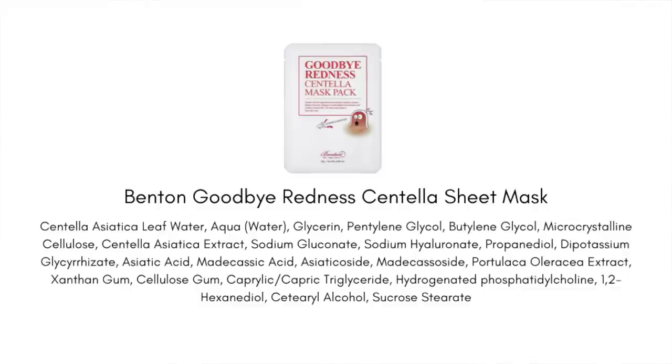The Centella Goodbye Redness Sheet Mask has a couple different forms of centella and, just like the name says, it helps reduce redness, inflammation, and irritation with a really beautiful soothing and calming effect. Something else it helps with is inflamed pimples — the ones that are tender to the touch and really red and angry. It really gets in there and reduces the inflammation, can help reduce swelling and redness.